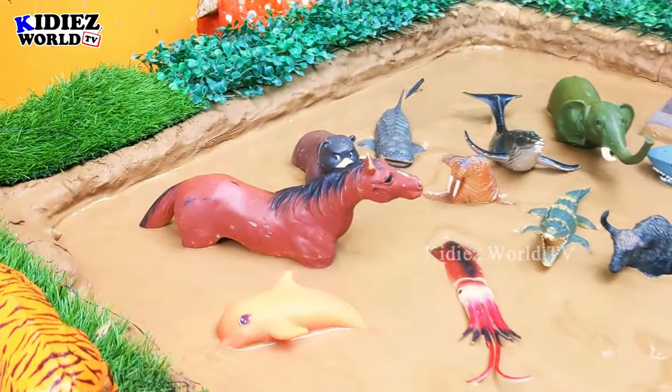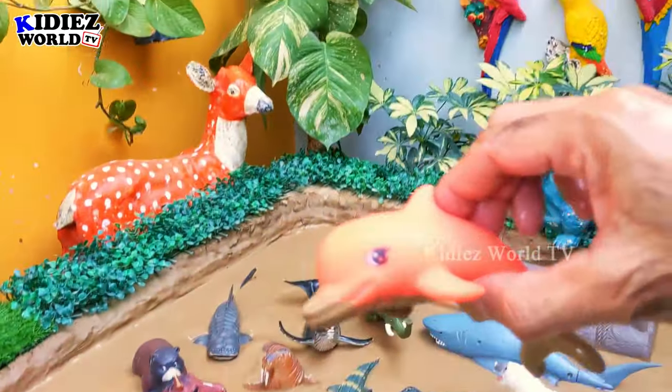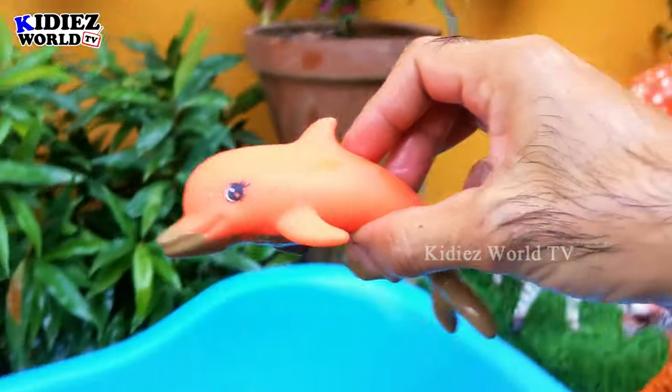Now let's go for some sea animals. We have here a dolphin, which is a very big sea fish. Wow, this side is totally muddy, so let's clean this big sea fish!